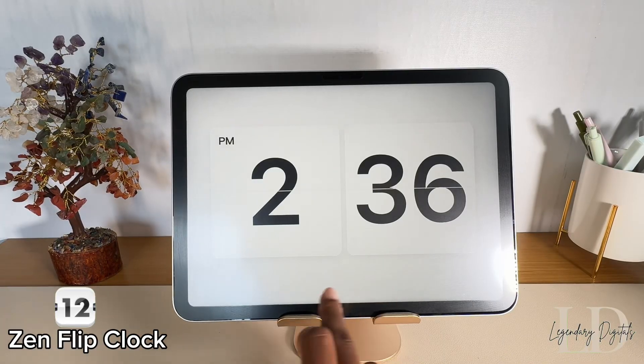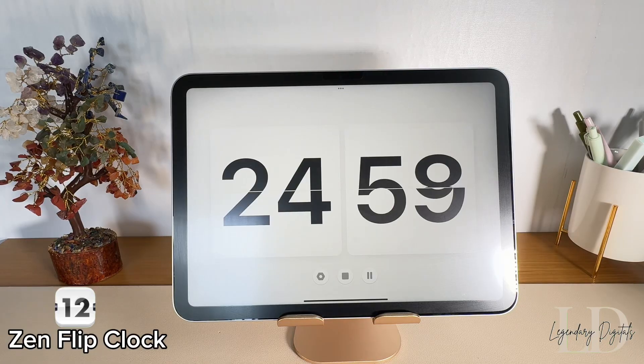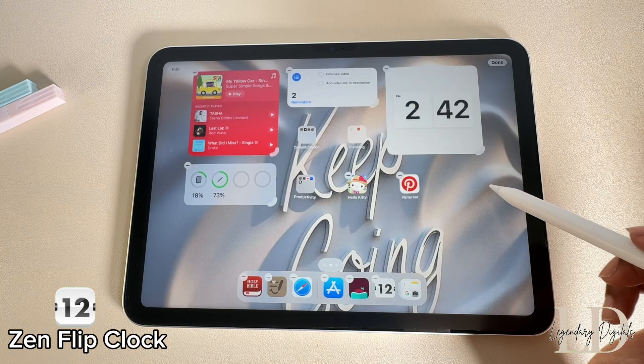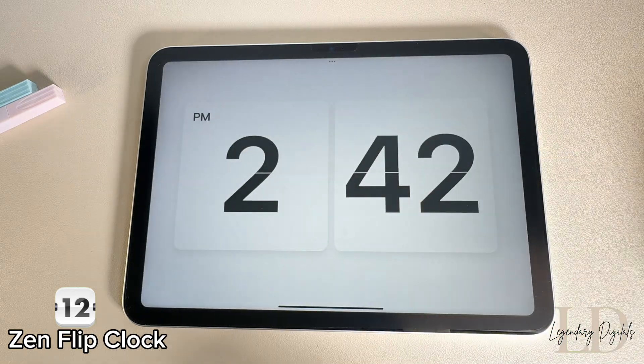Zen Flip Clock is a minimalistic clock app that also works as a Pomodoro timer. You can use it in full screen or add it as a widget in whatever size works best for you. There's also a stopwatch mode.